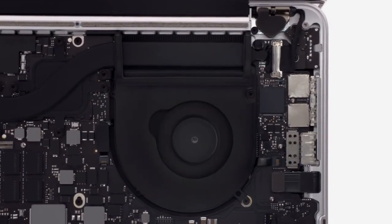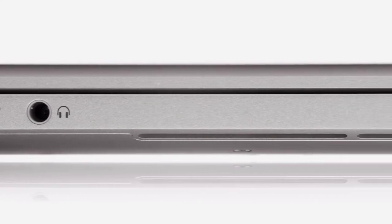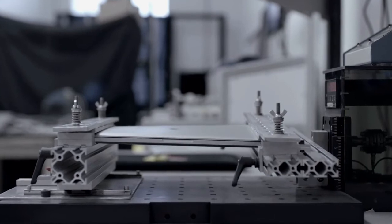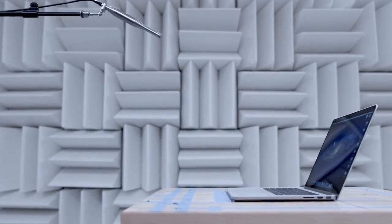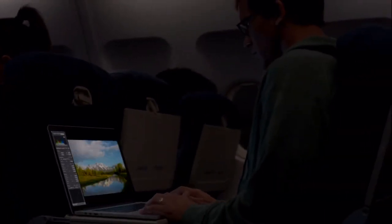Every part of the enclosure makes a contribution that directly benefits the user. The vents are also part of the structural system, creating strong beams that actually increase the rigidity of the overall product. It truly takes an obsessive approach to make a product this meticulously designed and engineered. We've been able to optimize the software to take full advantage of the Retina display, and the results look simply amazing.